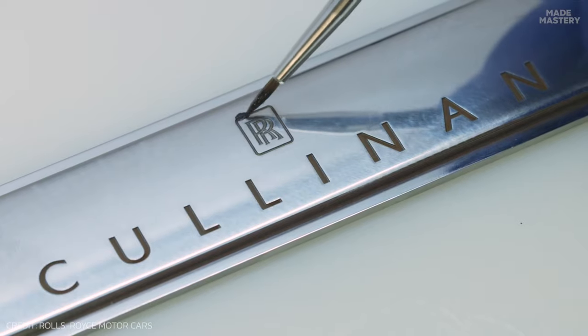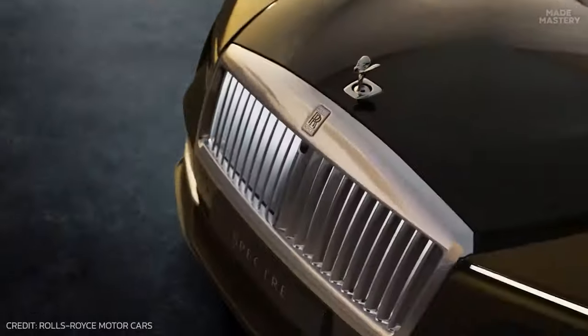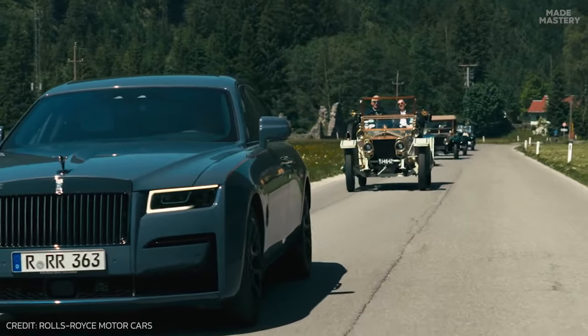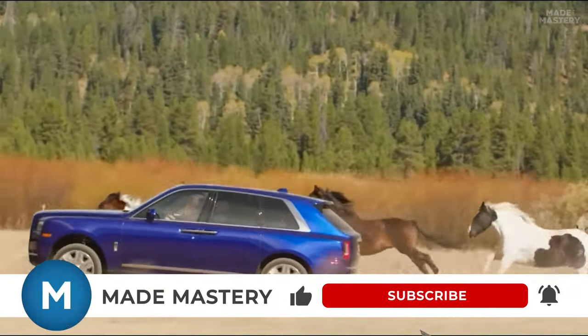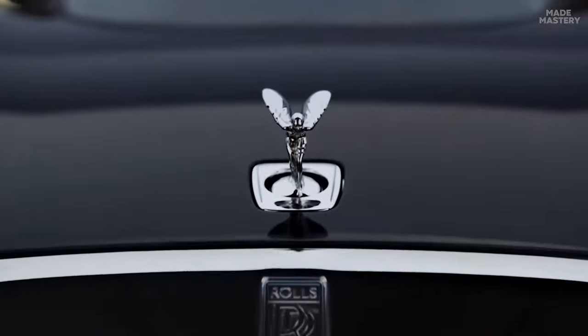That's a wrap-up of the interesting process of creating the world's most expensive cars. If you got a chance to own one, what kind of customization would you get? Let everyone know in the comments. If you enjoyed the video, leave a like, and don't forget to subscribe to Made Mastery for more fascinating content. Thanks for watching.